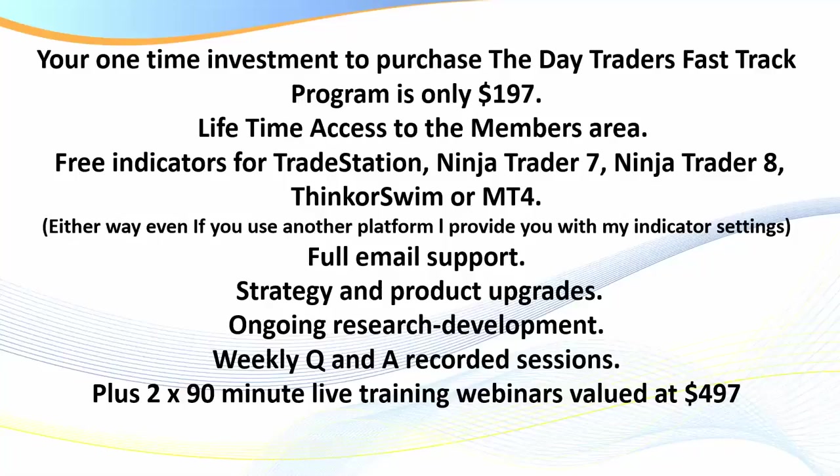Your one-time investment to purchase the Day Traders Fast-Track Program is only $197. There's no upsell, no indicators to buy, no programs to buy, no coaching to buy — that's it. You've got lifetime access to the members area. You get free indicators for TradeStation, NinjaTrader 7 and 8, Think or Swim, or MT4. The indicators — if your platform isn't there, they're common indicators that have been tailored. I only have one specific coded program called the Super Scalper that I use occasionally, but you don't need to buy any other indicators.